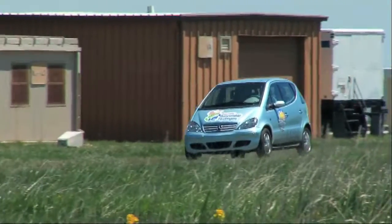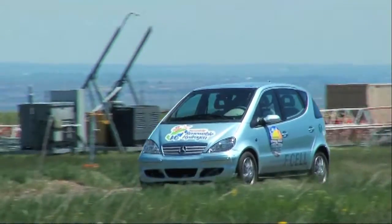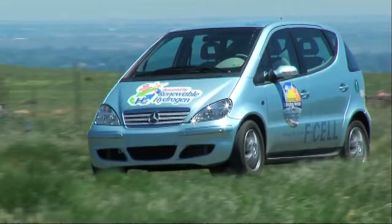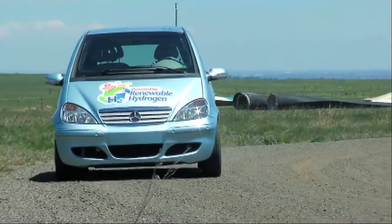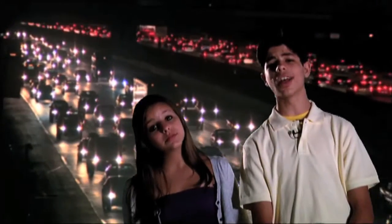Engineers and scientists say all these obstacles can be overcome, as long as pollution and global warming keep threatening our world. So watch out gasoline, ethanol, and biodiesel — the next big thing in automotive fuel could very well be hydrogen. There's still a lot more to learn about the world and what makes it go around, and it's never too late to explore. You might be surprised about all you can learn.